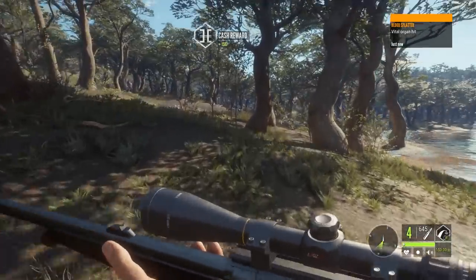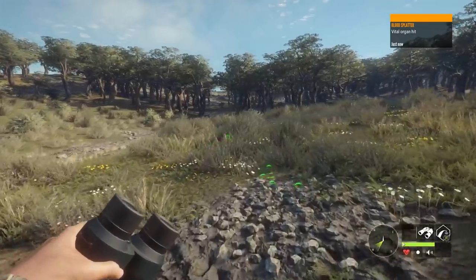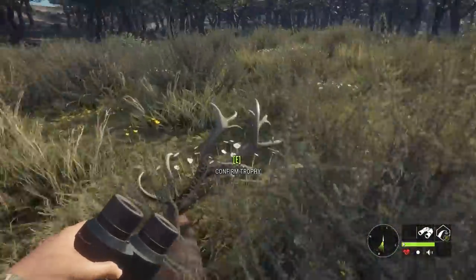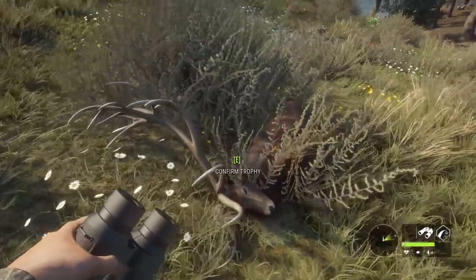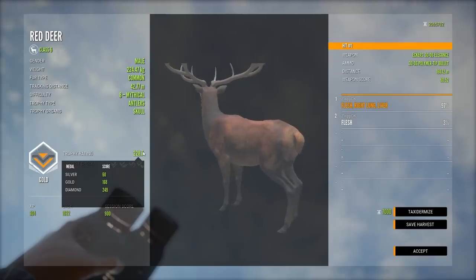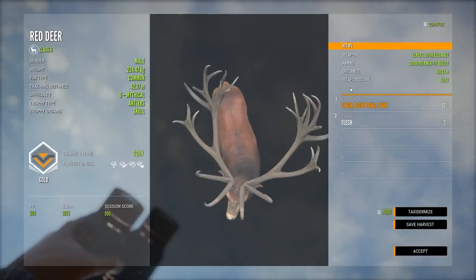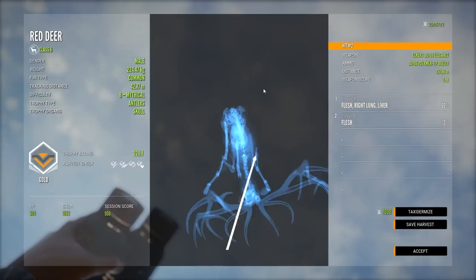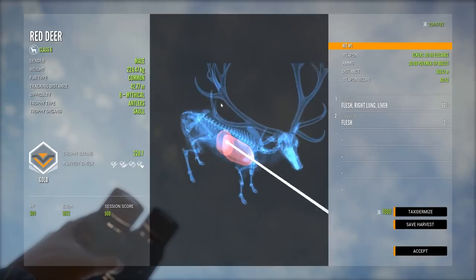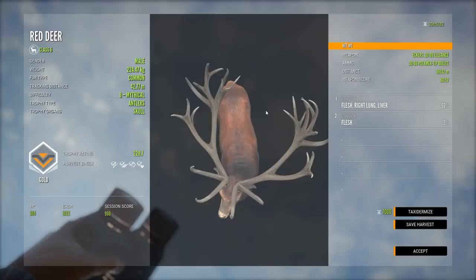Let's go pick up our mythical red deer over here as well. We did get double vital on this mythical red deer — beautiful looking rack too, I think he's quite big. 228. We are looking at 249 for diamond, so it's a nice gold. Why did it look like we got two vitals when only one of them were? Ah, well — you only need one of them to be vital for it to count. But that is a nice looking red deer for sure.